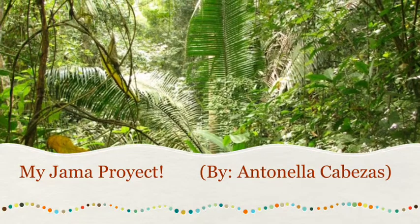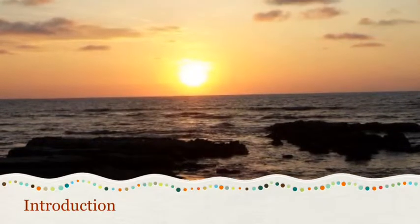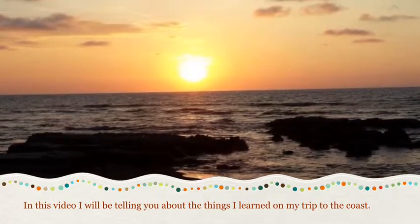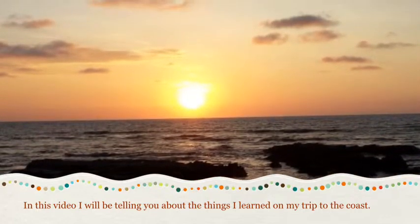My JAMA Project by Antonella Cabezas. Introduction. In this video, I will be telling you about the things I learned in my trip to the coast, JAMA.